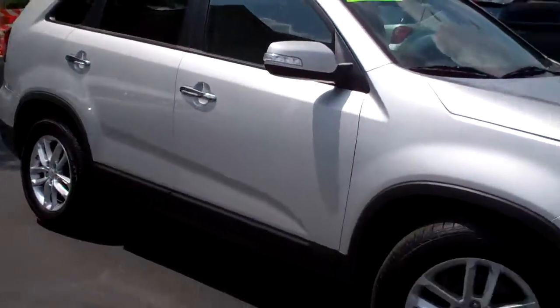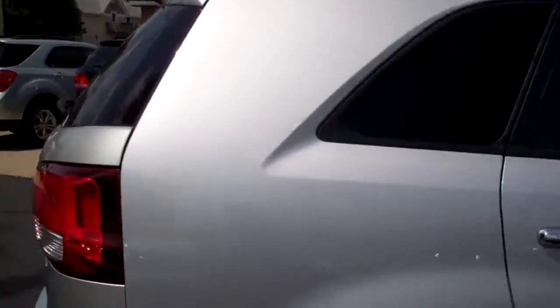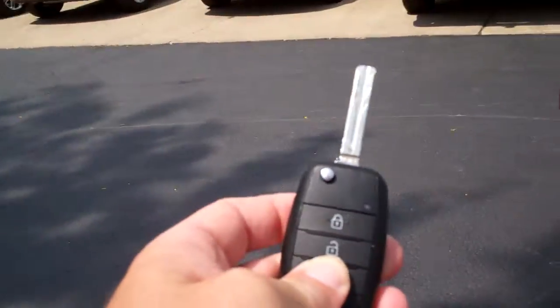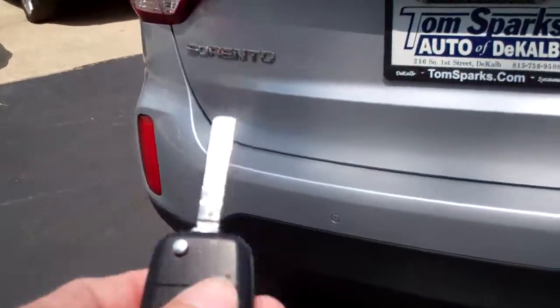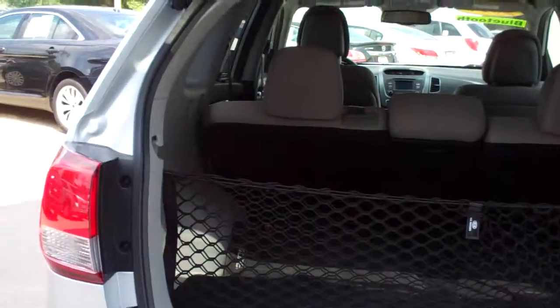Nice car, silver in color, nice alloy wheels, privacy glass. You got a roof rack up on top. We got keyless entry into the back and into the car. Rear backup assist and a rear backup camera.